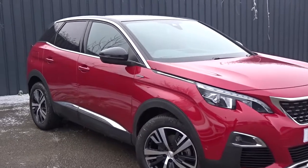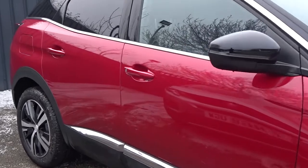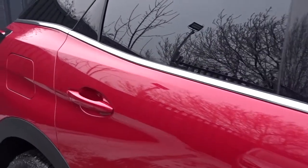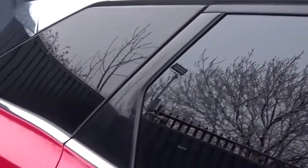Hey, today at Pentagon we've got a really nice example of the Peugeot 3008 GT Line. Finished in pearlescent red, it comes with colour-coded door handles and contrasting black door mirror covers and roof. It's got tinted rear windows as you can see.